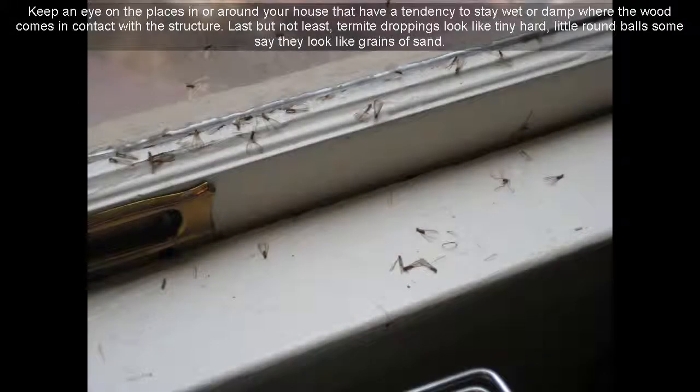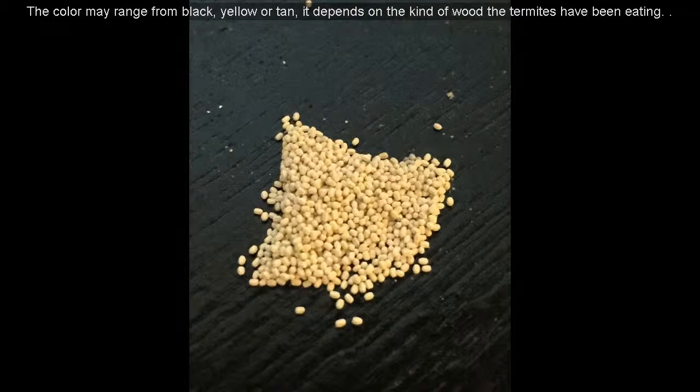Pay attention to doors and windows — termites like to get in there too, so caulk up the cracks and joints. Keep an eye on places in or around your house that have a tendency to stay wet or damp where the wood comes in contact with the structure. Last but not least, termite droppings look like tiny hard little round balls — some say they look like grains of sand. The color may range from black, yellow, or tan, depending on the kind of wood the termites have been eating.